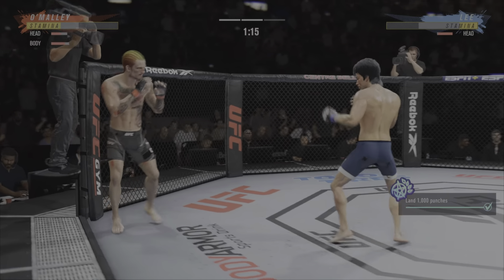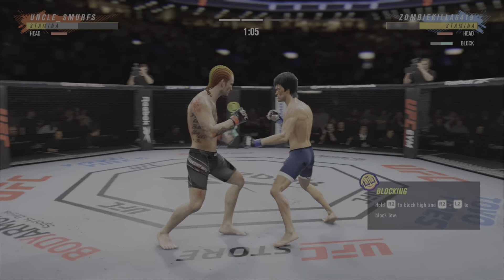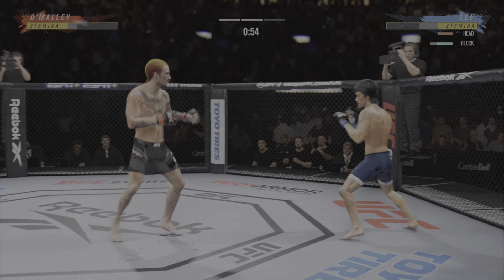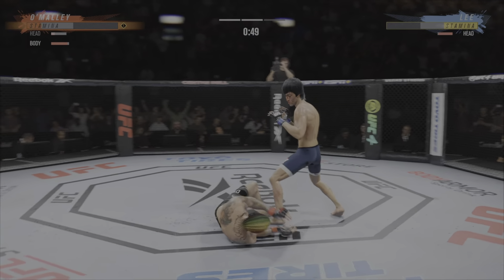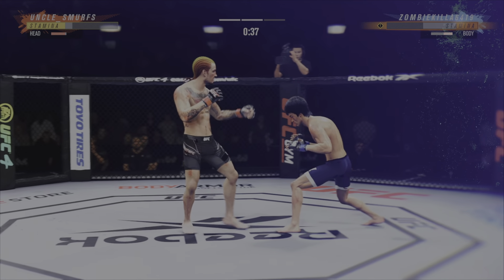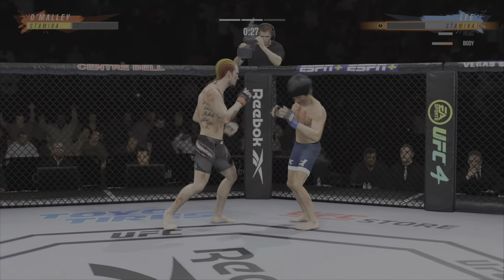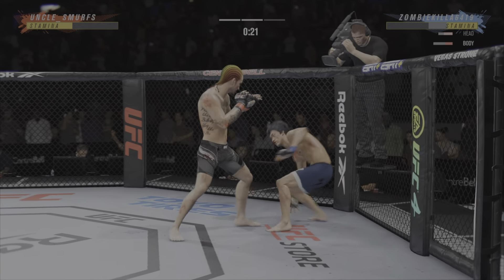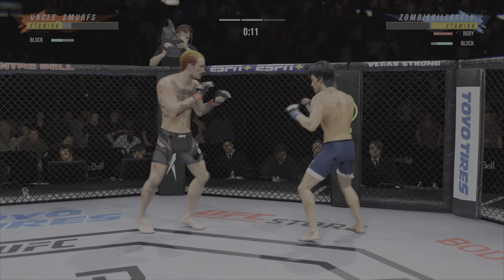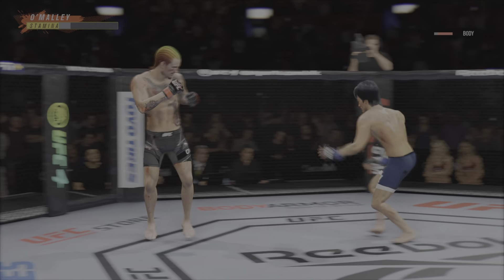He's giving him so many different looks right now. O'Malley's kick is blocked. He needs to start looking to finish now because he's got his opponent hurt very bad. Back to the feet — what a shot to the body. He's trying to keep a good poker face, but he's hurt very, very bad. He's in trouble — unbelievable. Lee gets up, but the question is for how long — he looks wobbly.